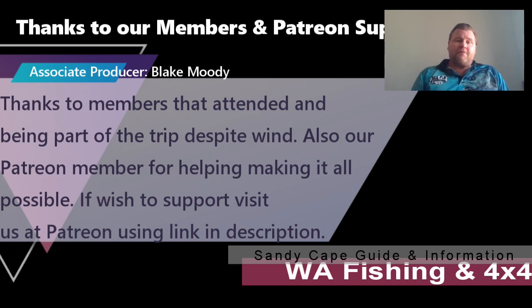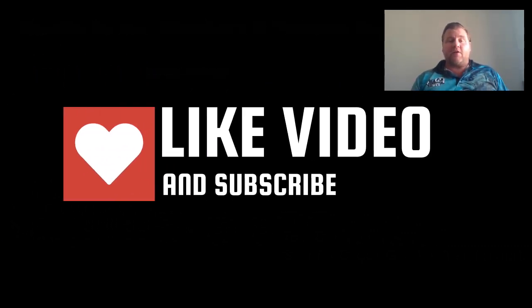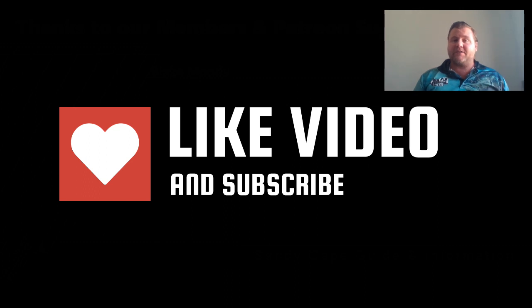So I hope you find that helpful and informative, and I might have given you a bit of an experience of Sandy Cape. If you found it helpful or informative, like, subscribe, leave a comment, and thank you very much for listening. Cheers.